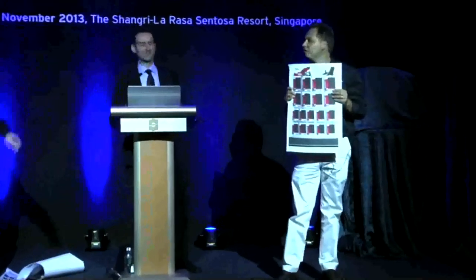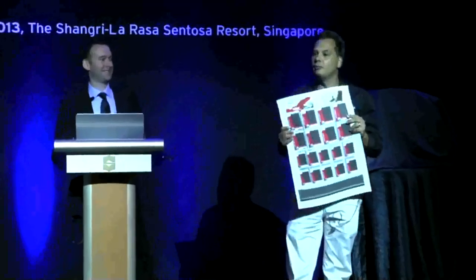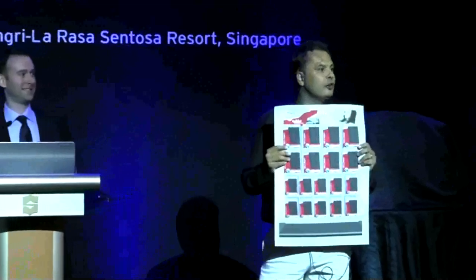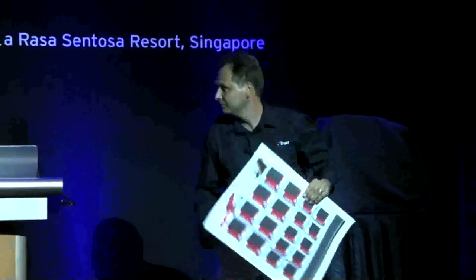Guys, doesn't it look great? Only $29. Visit us at our booth. I love it, Bauerwein. Come out to our booth — if you walk in through the hall, you'll see us right away. We can tell you all about it. Thank you very much.